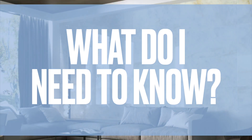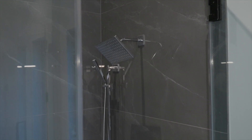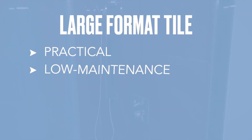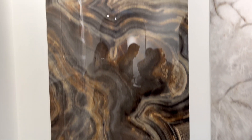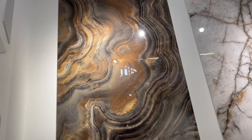Porcelain tile is fired at exceptionally high temperatures, which is how it gains its strength and durability, making it a perfect choice for both residential and commercial spaces. Their practicality, low maintenance and resistance to wear and tear make them perfect for high traffic areas. What I love most is how they create a sense of spaciousness by minimizing grout lines and they make small spaces feel larger.